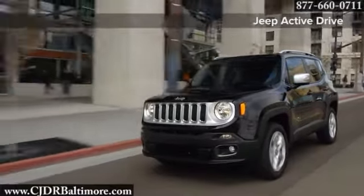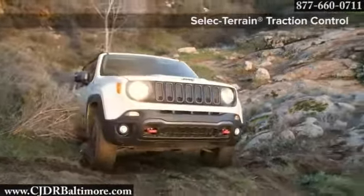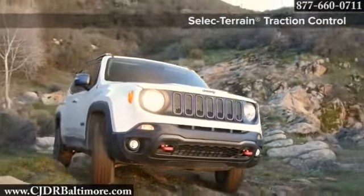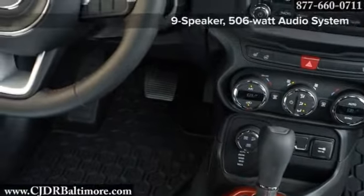Paired with a six-speed manual or class-exclusive nine-speed automatic transmission with remarkable efficiency and virtually unnoticeable shifts between gears, richness and refined utility are standard in the Renegade.